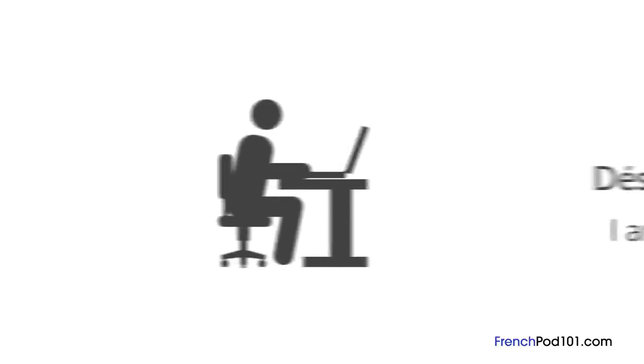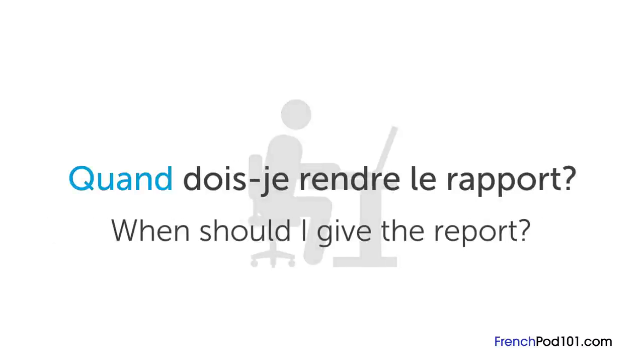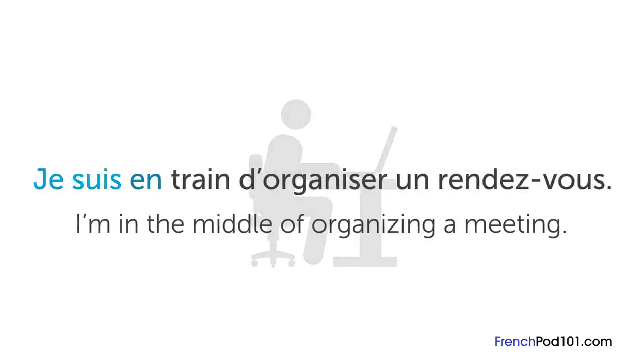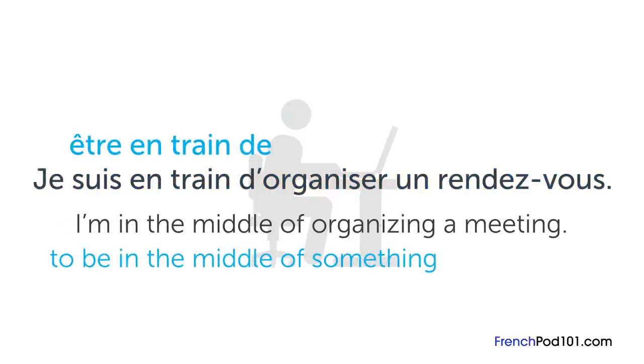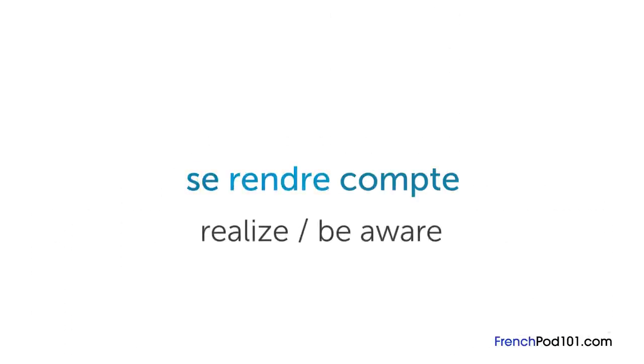If you're asked to write a report and want to know when it's due, you can ask « Quand dois-je rendre le rapport ? », which literally means "When should I give the report?". If you're a little busy at work and want to let your co-workers know, you can use the phrase « Je suis en train d'organiser un rendez-vous ». « Être en train de » means "to be in the middle of something", so the example means "I'm in the middle of organizing a meeting".